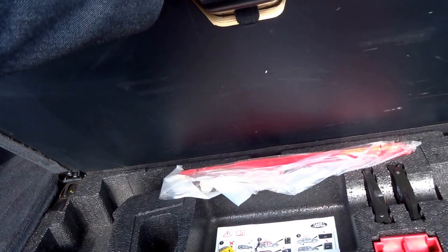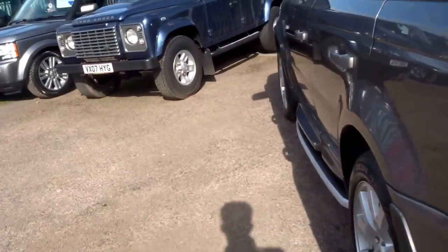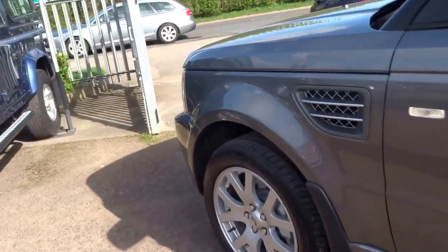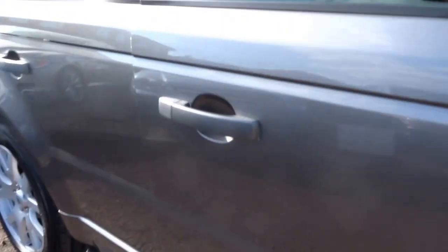There's a toolkit, jack, everything you need under there. On the side, the bodywork is in excellent condition on this car. It's got four decent tires and nice chrome accents around the grill.